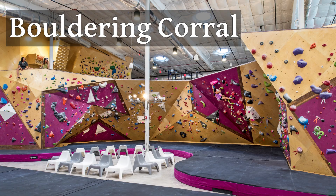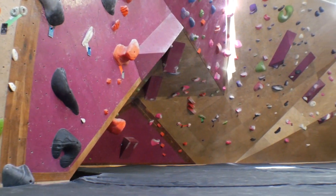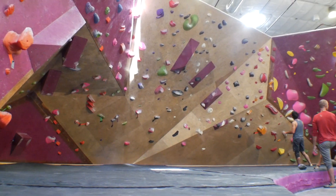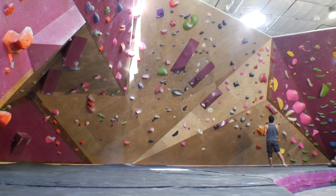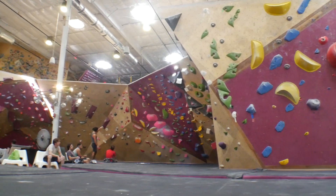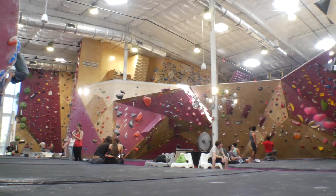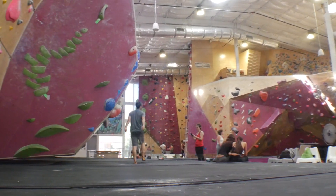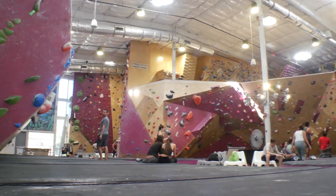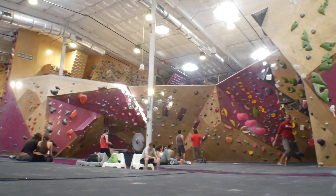Moving on to the bouldering corral — this area probably offers the most variety in one area of the gym. On either side it's set up for slab climbing, and the rest of the bowl has all kinds of angles, from almost cave-like to steep overhangs and variations. You also have the top-out on this whole area. The bouldering corral is 17 feet high, and if you're like me this is probably going to be one of the best areas for an awesome game of add-on.